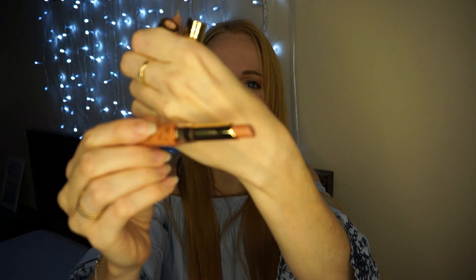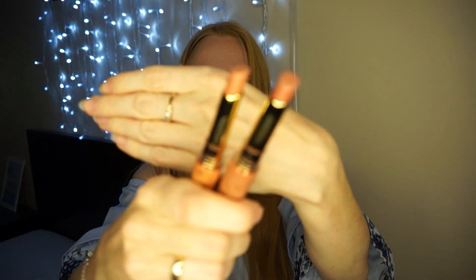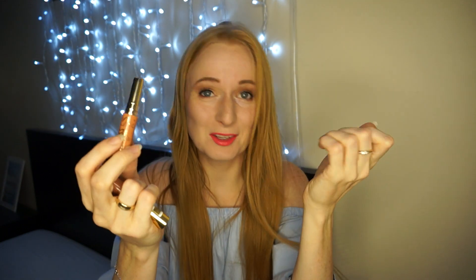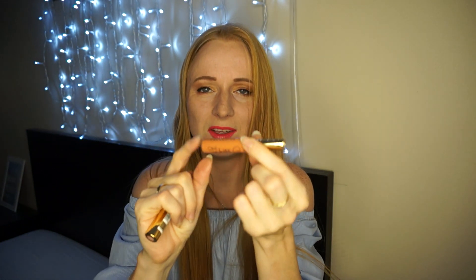Te dwa kolory są dosyć podobne. Przyłożę je jeden obok drugiego – one do mojego typu urody totalnie nie pasują. I teraz nie wiem, czy kolorów nie pozamieniałam, bo ściągnęłam dwie nakrętki, a nigdzie nie mam napisane jaki to jest kolor, więc łatwo można się pomylić. Więc jeżeli chodzi o nakrętki, można się nieźle pomylić.